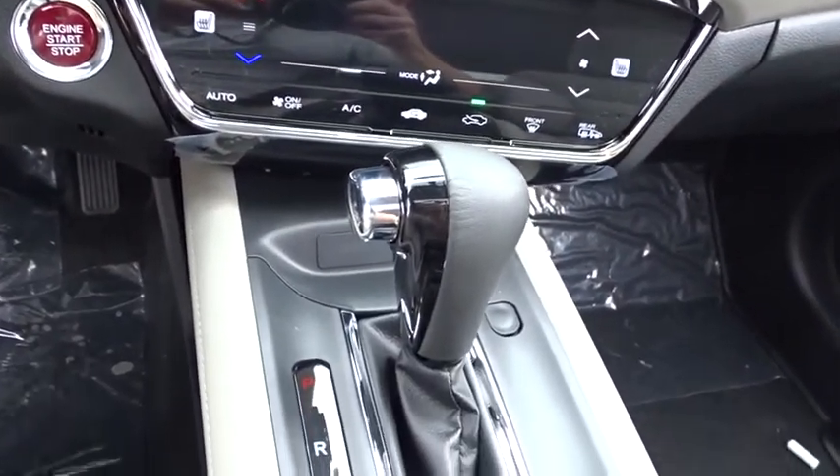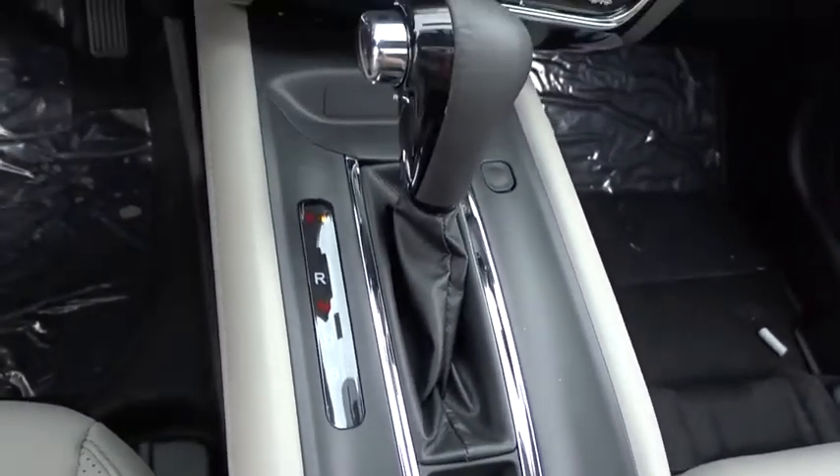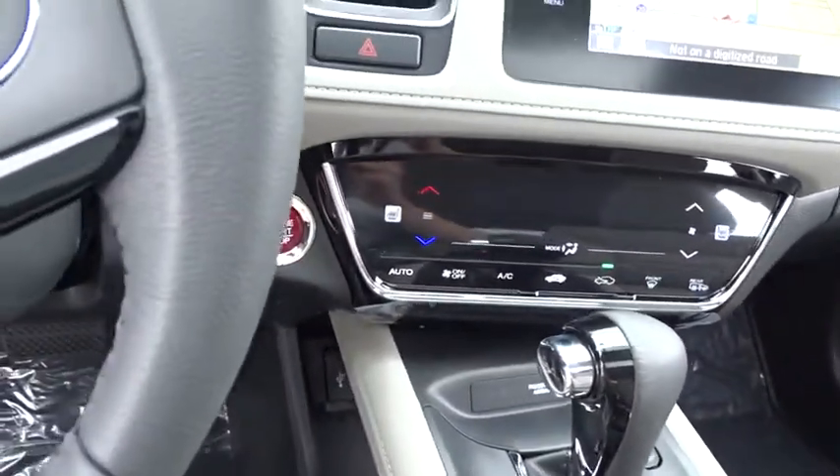Power steering, four-wheel disc brakes, cruise control, aluminum wheels, keyless start, floor mats, auto-dimming rear-view mirror, climate control.